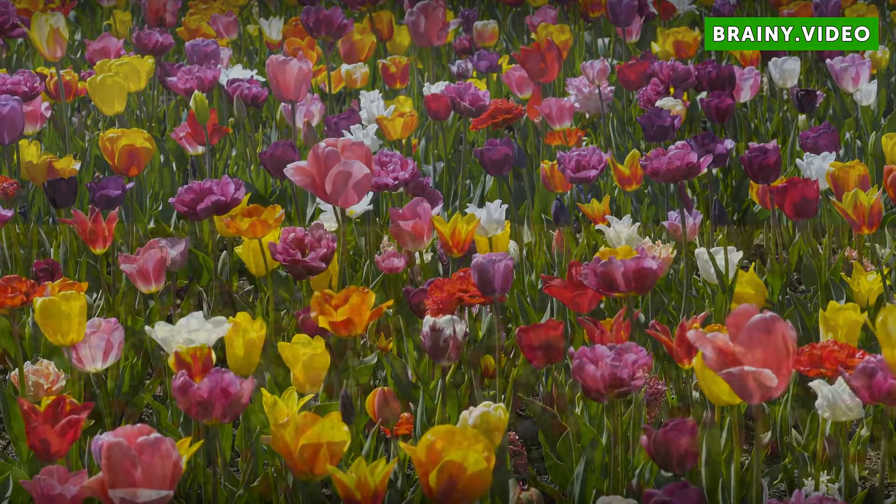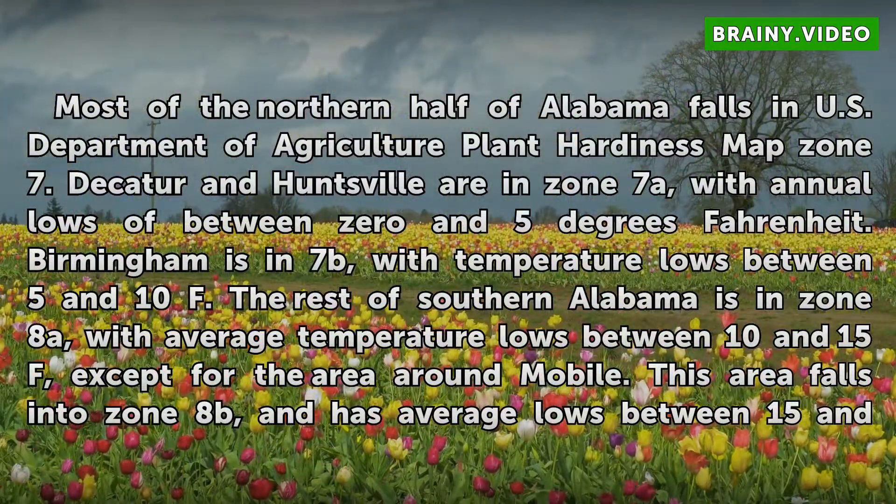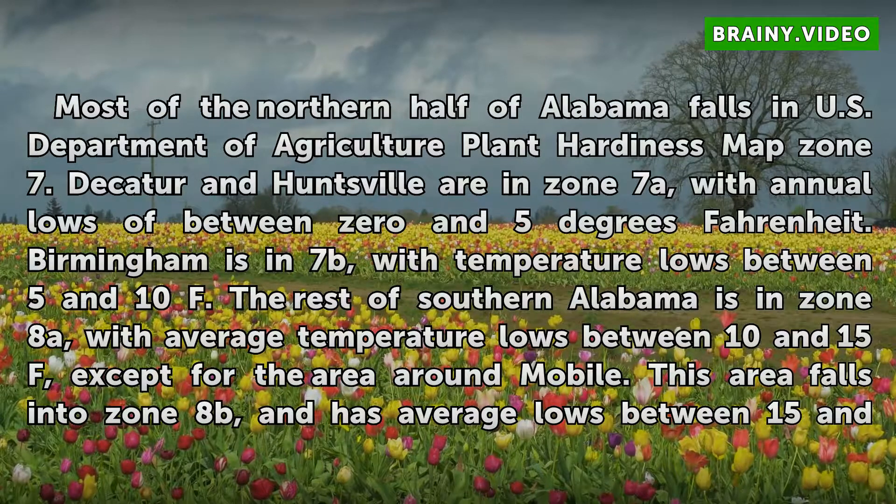Geography. Most of the northern half of Alabama falls in U.S. Department of Agriculture plant hardiness map Zone 7. Decatur and Huntsville are in Zone 7A, with annual lows of between 0 and 5 degrees Fahrenheit. Birmingham is in Zone 7B, with temperature lows between 5 and 10 degrees Fahrenheit.